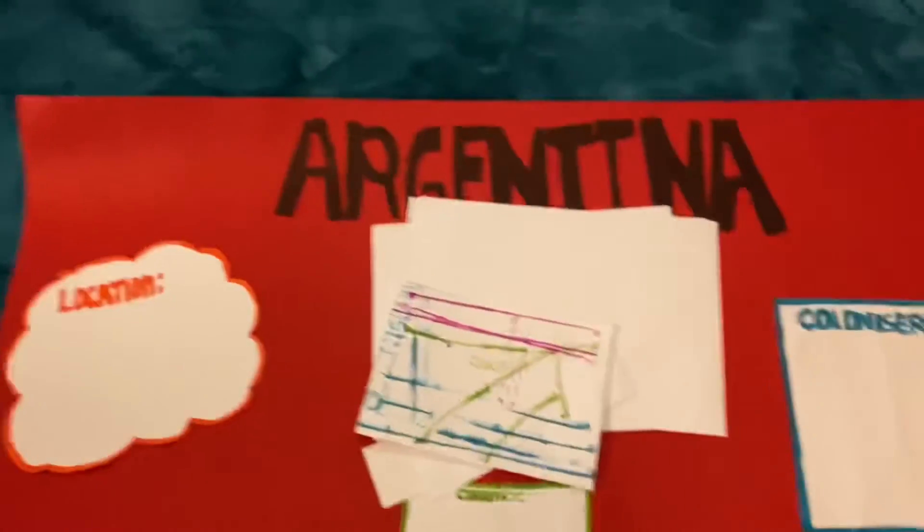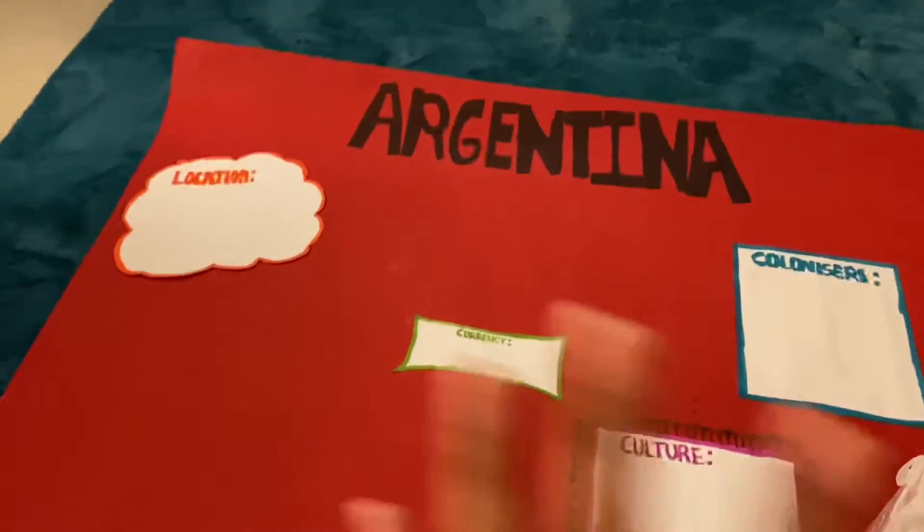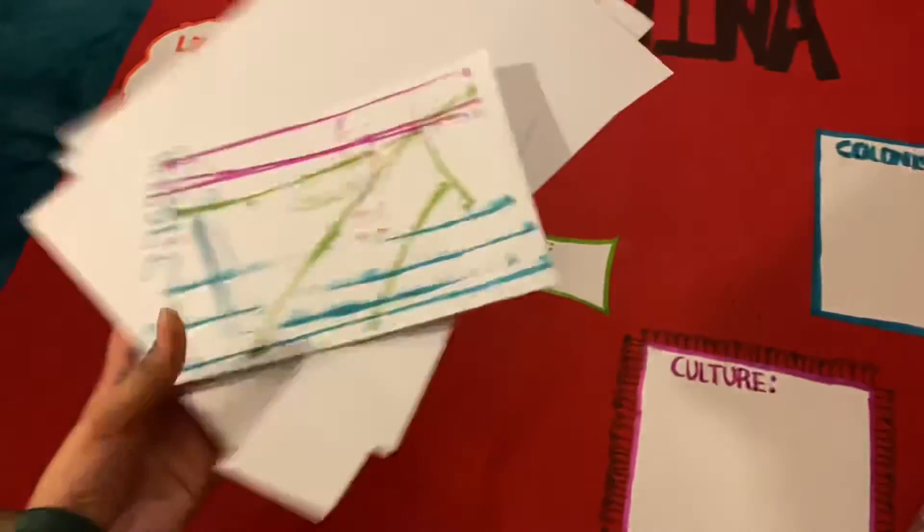It is 10:20 right now. I'm gonna try to go to bed before 11 because I have to wake up for suhoor, go back to sleep, then wake up again earlier for school. I added more to the project — this is what it's looking like. I have colonizers, location, currency, culture. I need to pray Isha and go to sleep, I'm so tired honestly.